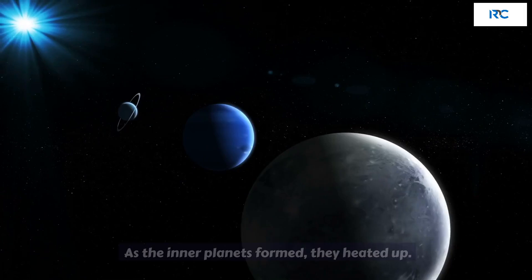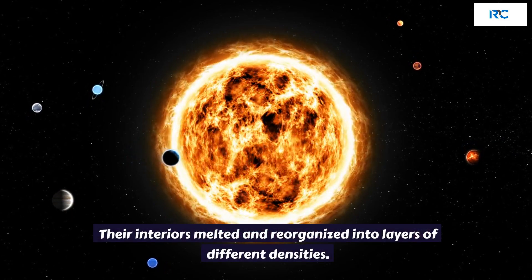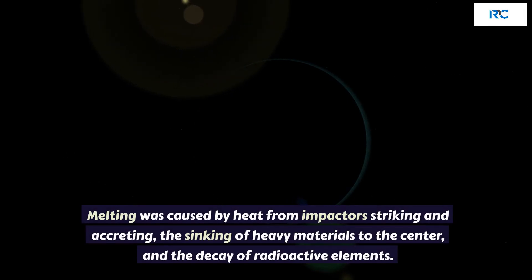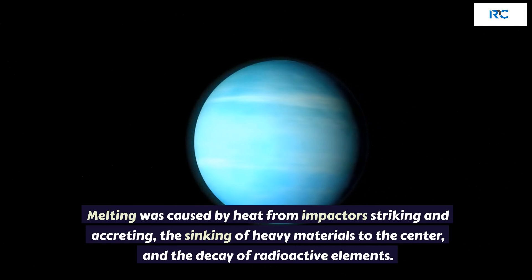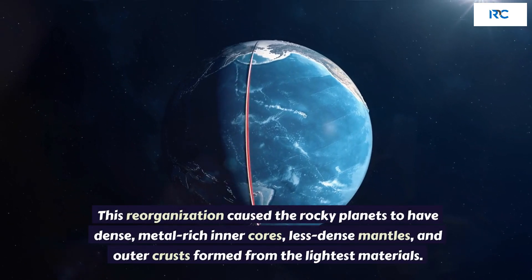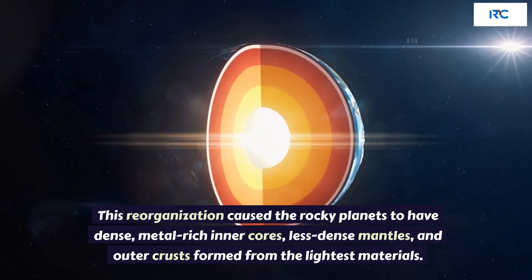Planetary Layers. As the inner planets formed, they heated up. Their interiors melted and reorganized into layers of different densities. The melting was caused by heat from impactors striking and accreting, the sinking of heavy materials to the center, and the decay of radioactive elements. This reorganization caused the rocky planets to have dense, metal-rich cores, less dense mantles, and outer crusts formed from the lightest materials.